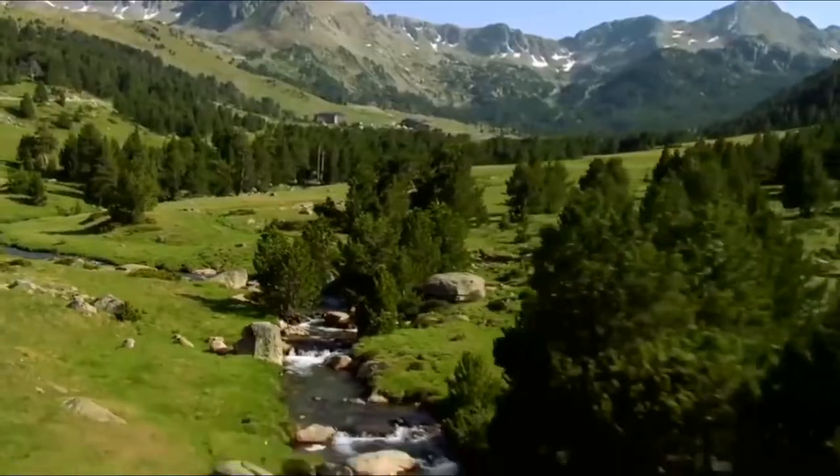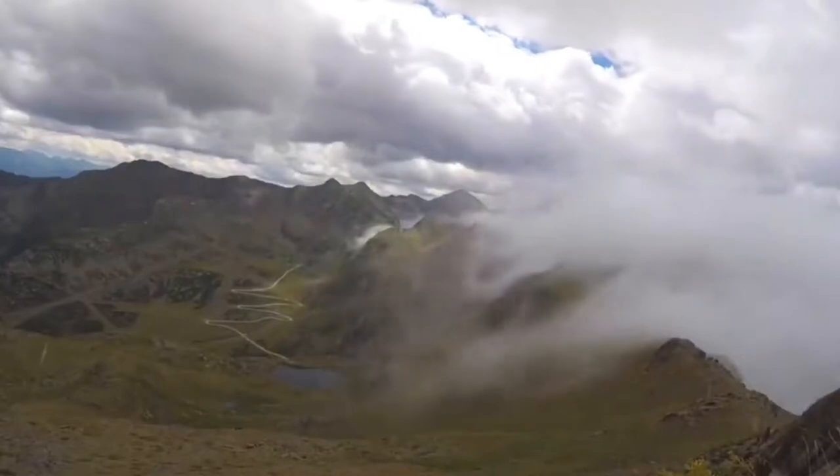In the Pyrenees mountains, including charming hilltop villages.